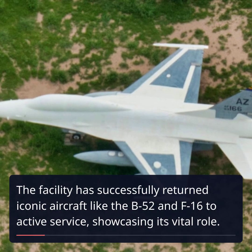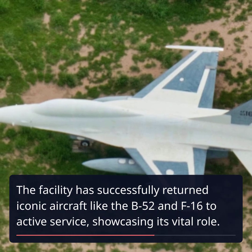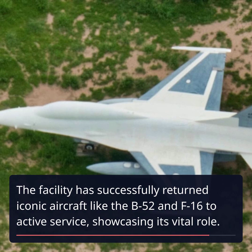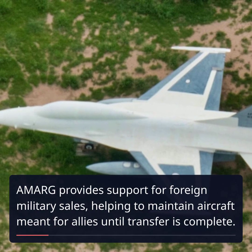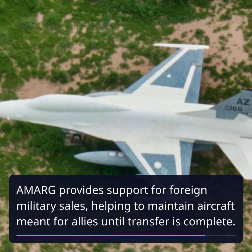The facility has successfully returned iconic aircraft like the B-52 and F-16 to active service, showcasing its vital role. AMARG also provides support for foreign military sales, helping to maintain aircraft meant for allies until transfer is complete.